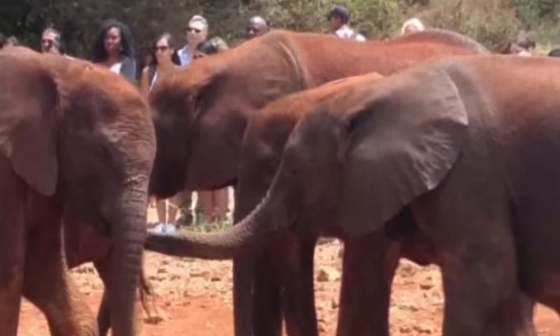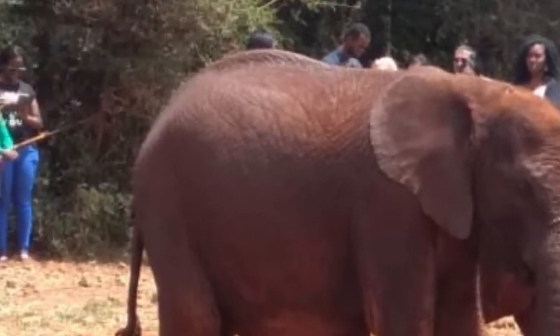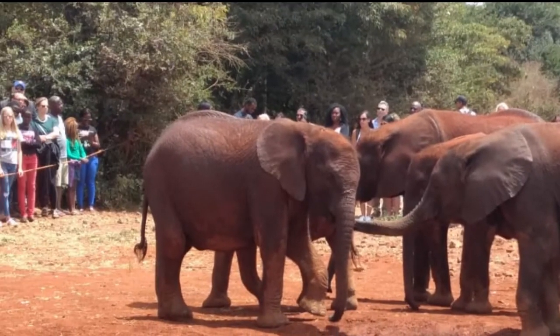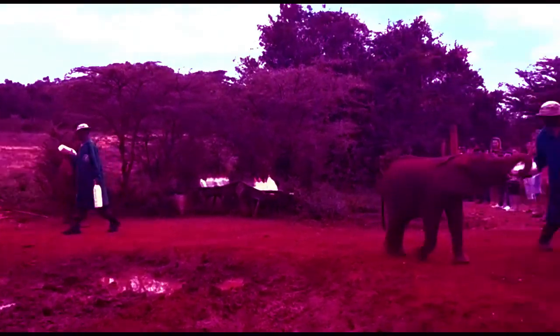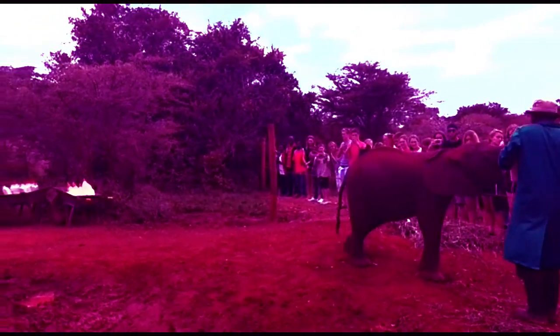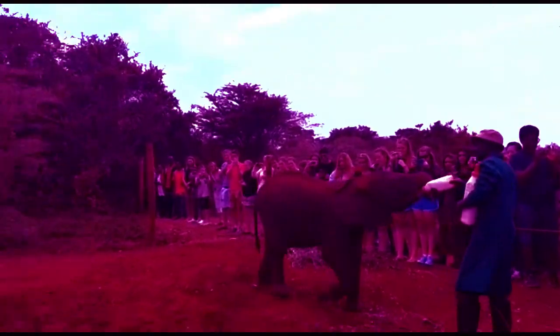The skin is 2.5 cm thick in most places. The folds and wrinkles in their skin can retain up to 10 times more water than flat skin, which helps to cool them down.